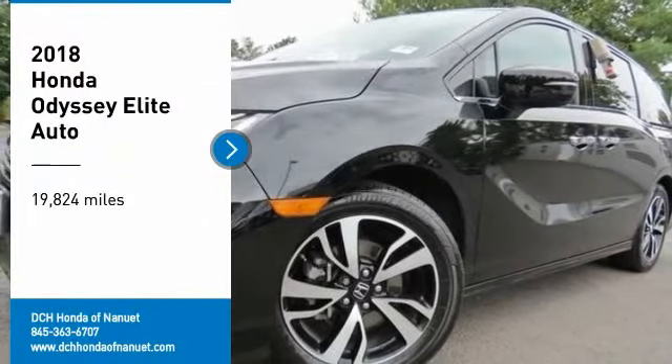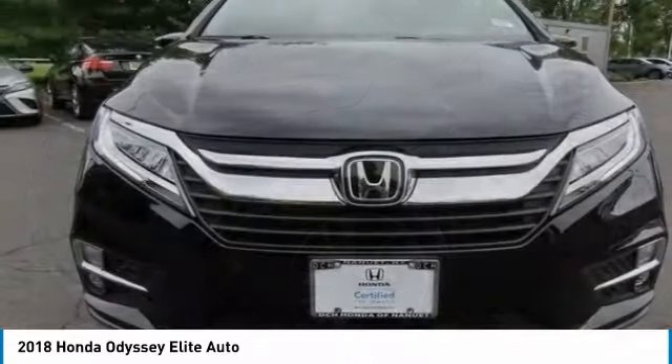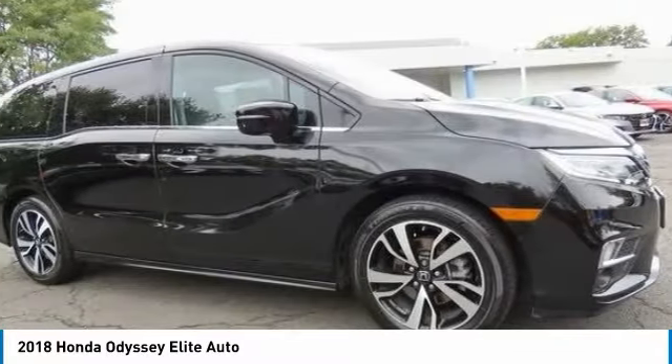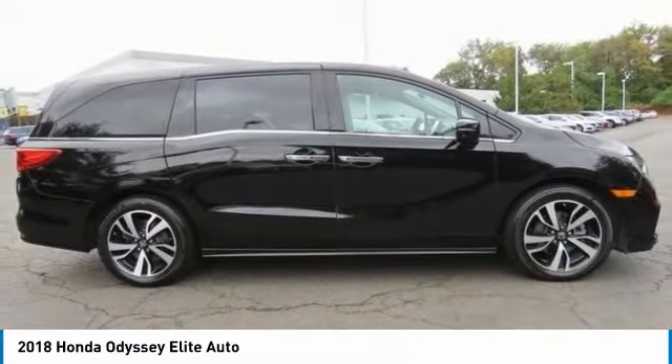Looking for the right vehicle? Check out the 2018 Honda Odyssey. The Honda Odyssey is a showcase of distinguished style, captivating technology, and advanced safety features — a must for all families.